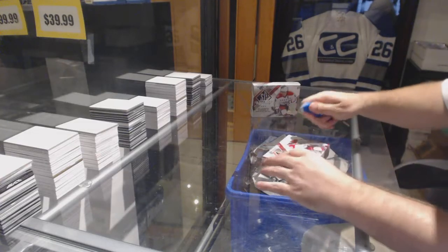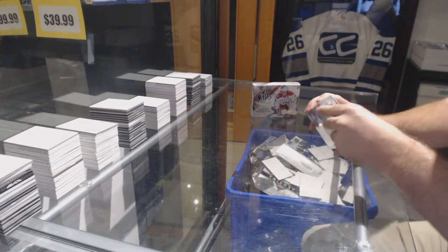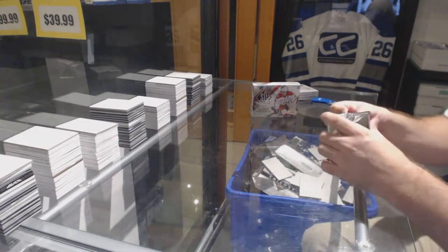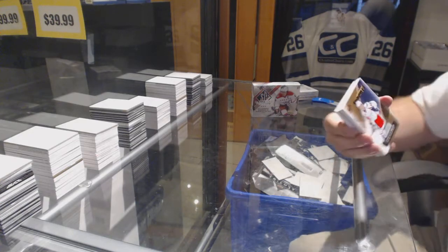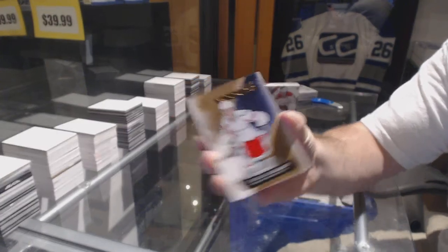Here we go — Danny Sucks 2-box break of 15-16 SP Game Used. Start off number 399, Stanislav Galeev, rookie jersey, Stanislav Galeev.